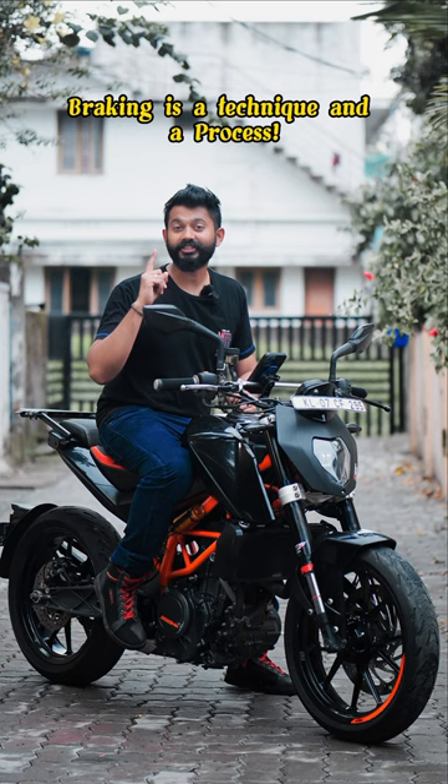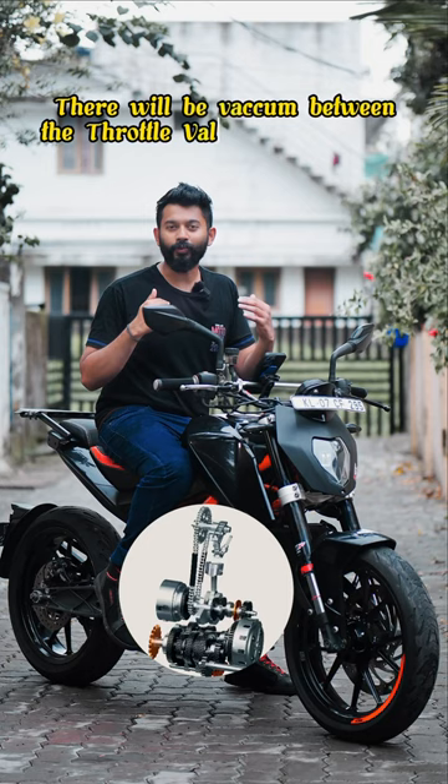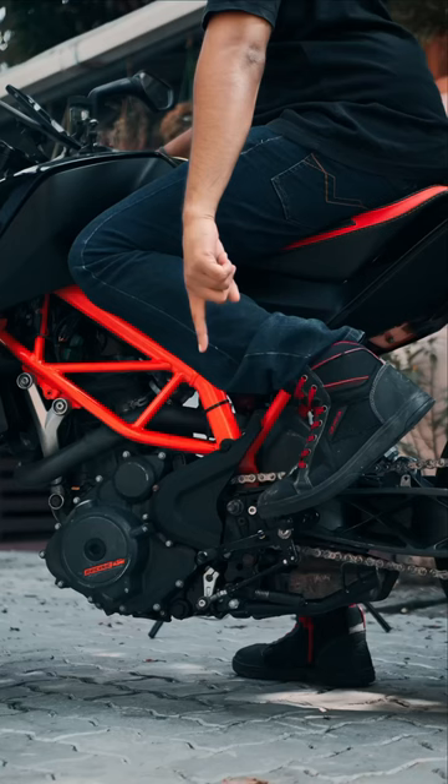When we start with the throttle release and completely shut down, this throttle valve is completely shut. There is a vacuum between the piston and the throttle valve, which will automatically slow down the piston — this is engine braking. If you are then on a front brake, that is engine braking working together with front braking.